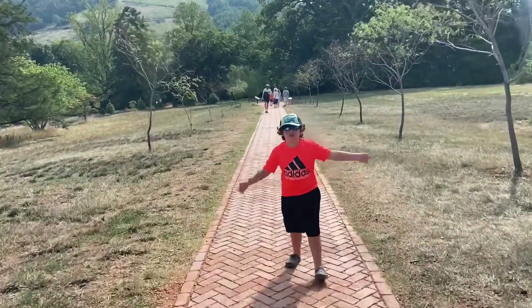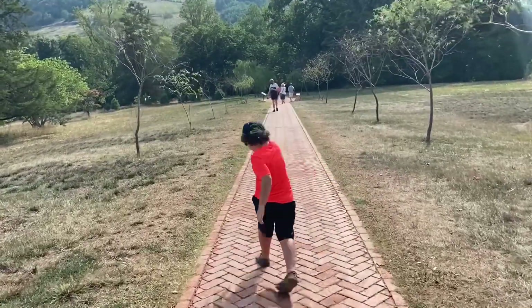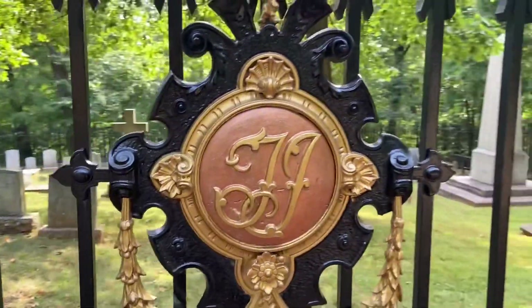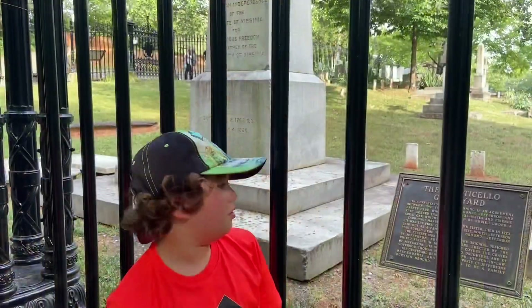Now we are going to Jefferson's grave. This is Thomas Jefferson's grave.